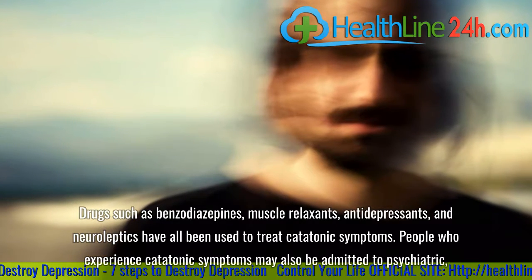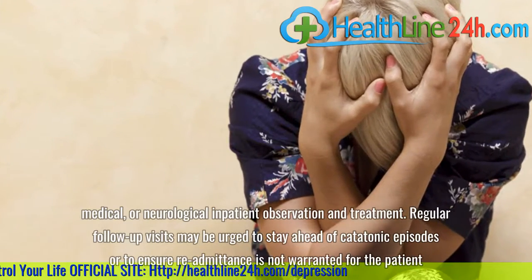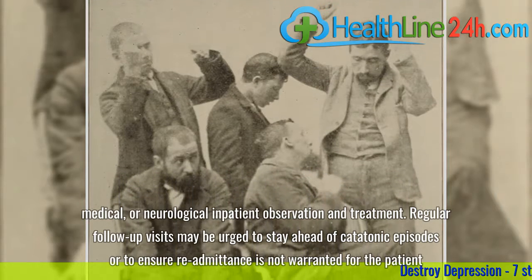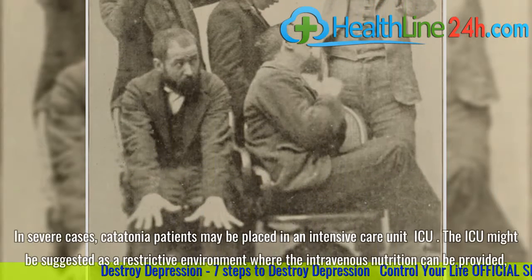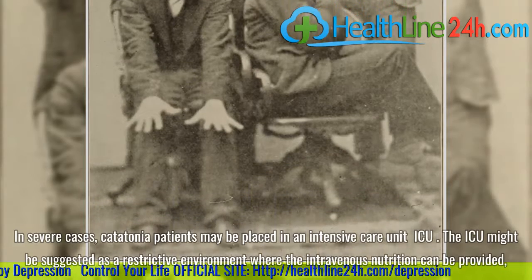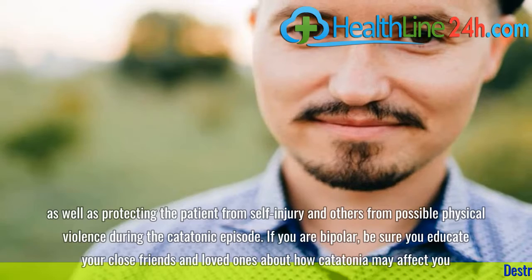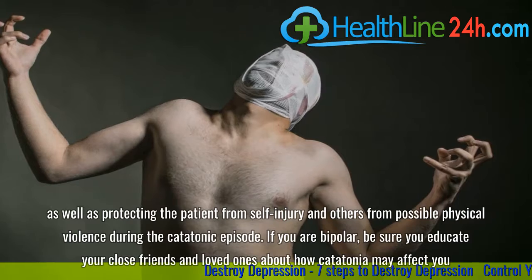People who experience catatonic symptoms may also be admitted to psychiatric, medical, or neurological inpatient observation and treatment. Regular follow-up visits may be urged to stay ahead of catatonic episodes or to ensure readmittance is not warranted. In severe cases, catatonia patients may be placed in an intensive care unit (ICU), where intravenous nutrition can be provided and the patient can be protected from self-injury and others from possible physical violence during the catatonic episode.